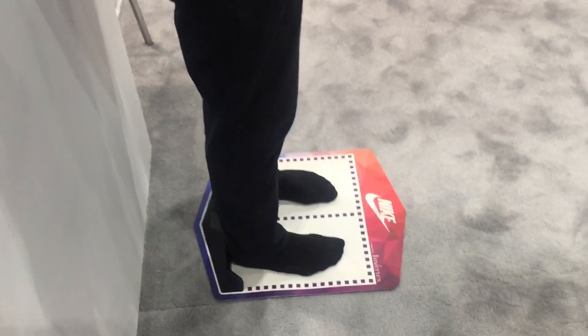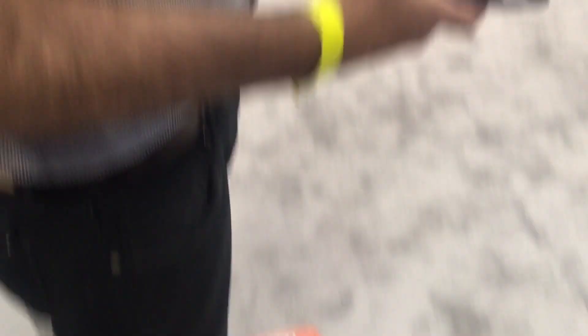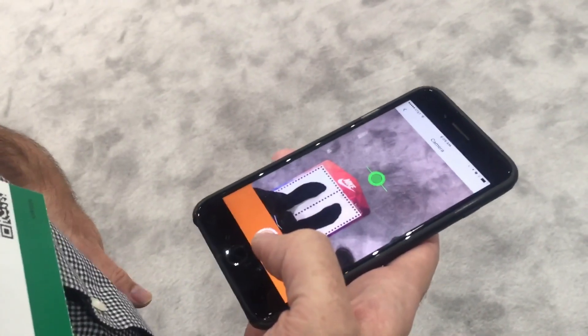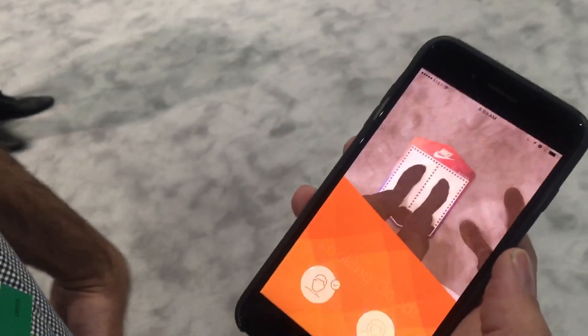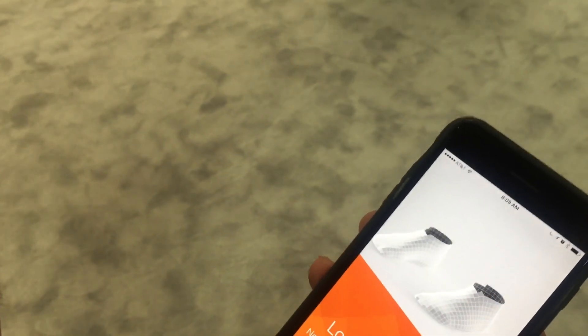Let me just scan my feet — I just stand on this scan mat, hold my telephone still, and that's it. It's going to ask me to select my gender because sizing is different between men and women, and it's modeling my feet here in three dimensions.